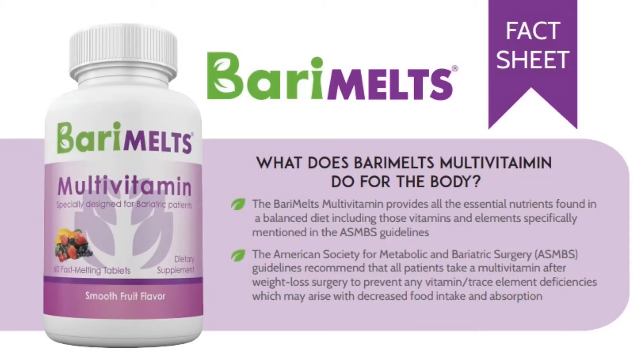The first vitamin I want to focus on is Berry Melts multivitamin. This is probably the most important vitamin that you need to focus on post-op bariatric surgery because it includes all of the essential nutrients that you need in a balanced diet. And because we are bariatric patients, we sometimes aren't able to get all of those essential nutrients. The American Society for Metabolic and Bariatric Surgery recommends that all patients take a multivitamin after weight loss surgery to prevent any vitamin or trace element deficiencies which may arise with decreased food intake and absorption. Make sure you're following the instructions on the back of the bottle — for the multivitamin, you'll take two supplements every day. You can take it in the morning or at night, and I like to take mine with a little bit of food.